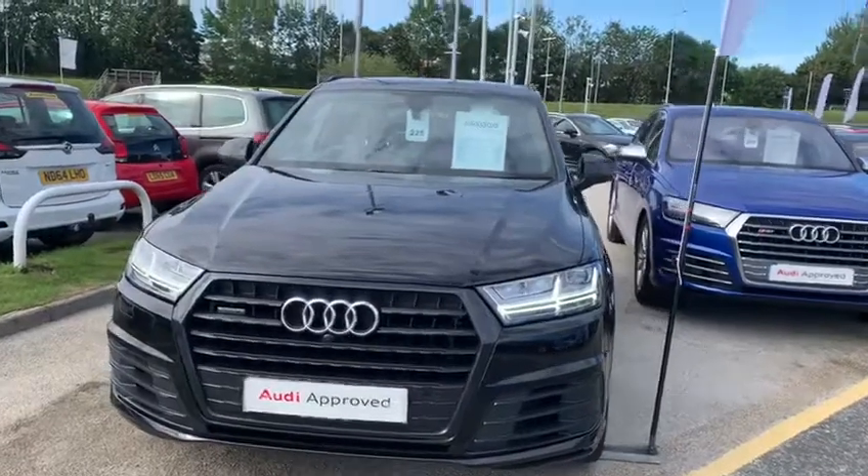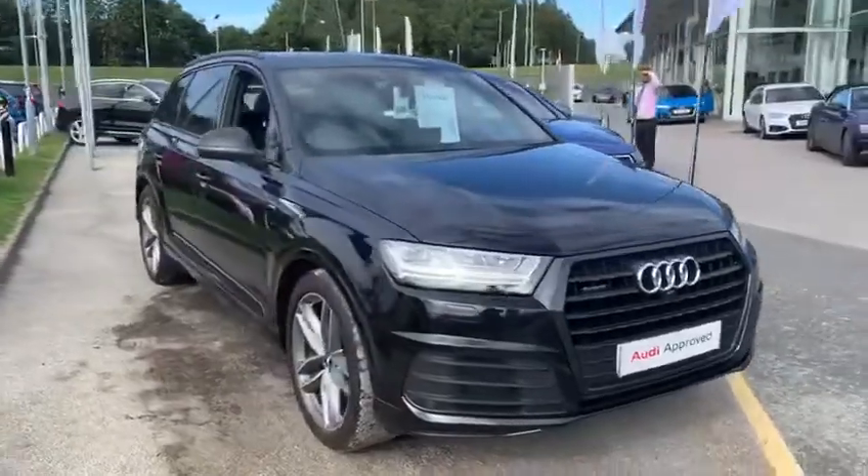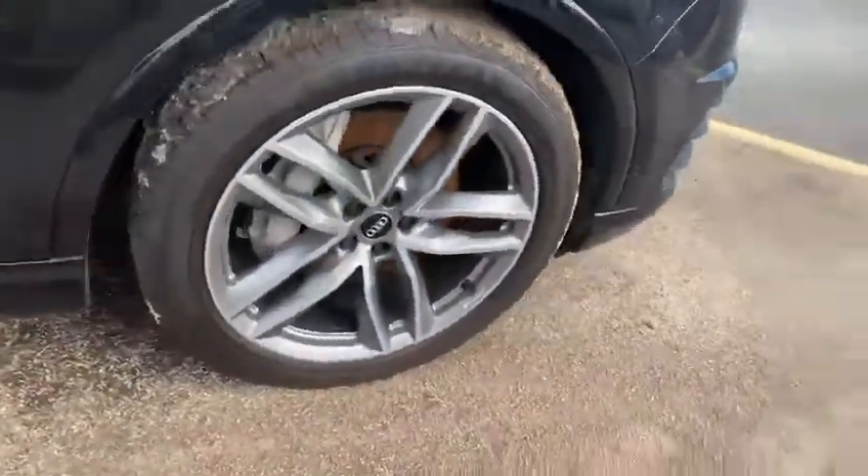Hi, it's Sam from Preston Audi. Here we have the 19-plate Audi Q7 in Orca Black, finished off with the 21-inch alloy wheels.